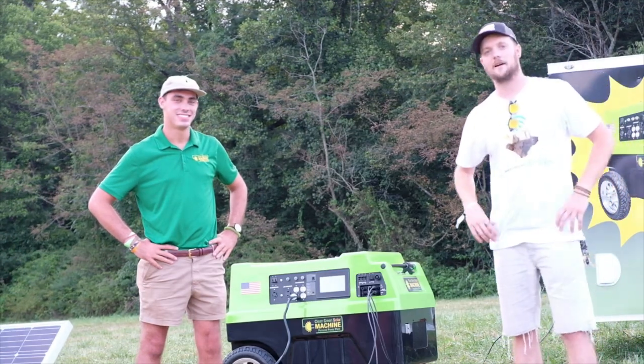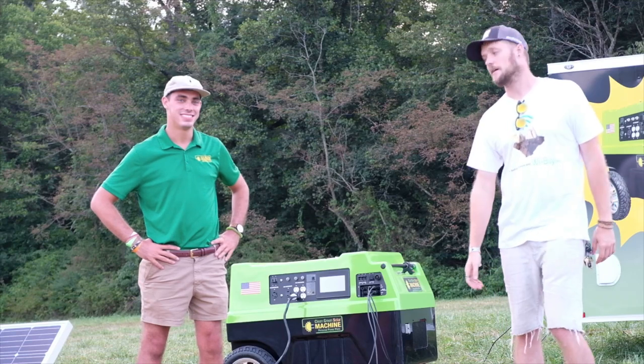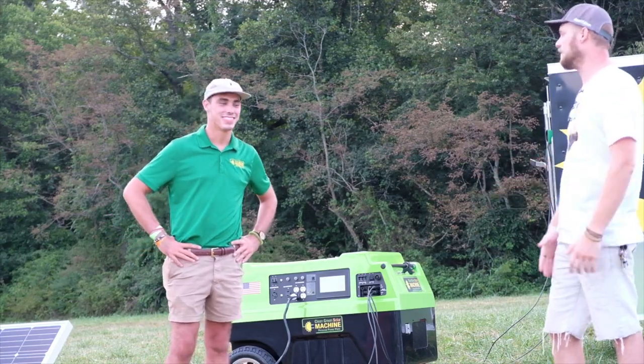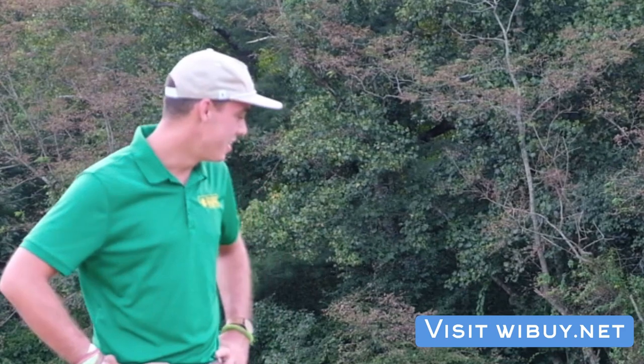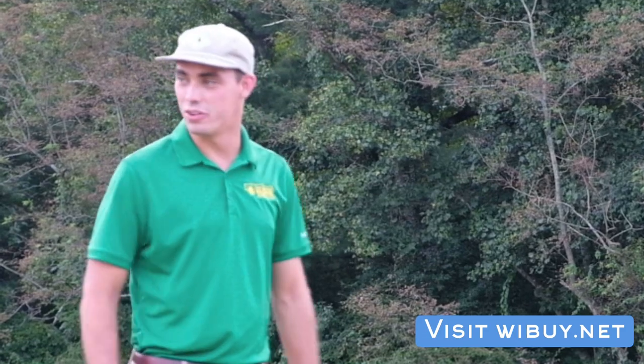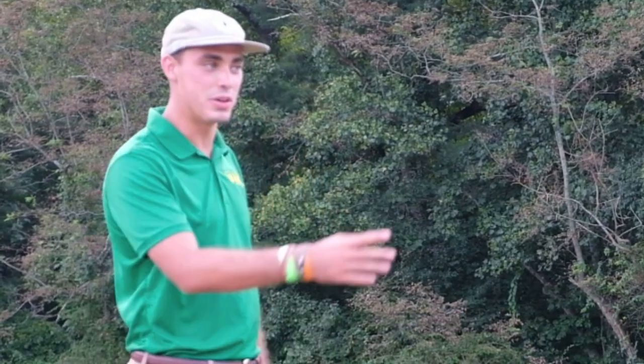Hey, this is Mike with YBi and I'm with Lyle from Clean Green Solar Machine. He's going to tell us about what he does and the products. We just got done with the Off Grid Festival here in Asheville, North Carolina in August 2019, and we're really happy that we got to power the Norm's elderberry stage all weekend, as well as the kids' planetarium and the speaker expo down here.